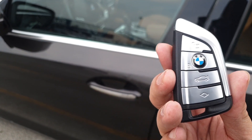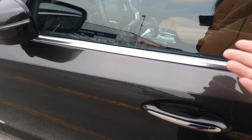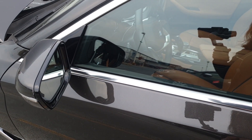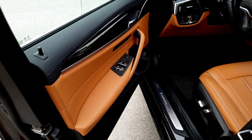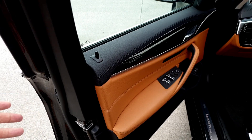This is the 520i's key fob. To unlock the doors, you can just press this button. Or, as long as you have the key fob with you, you can just put your hand here and the doors will automatically unlock. To lock the doors again, just put your finger here. The 520i also has soft-close doors, so you don't have to do anything as primitive as using force to close the door.